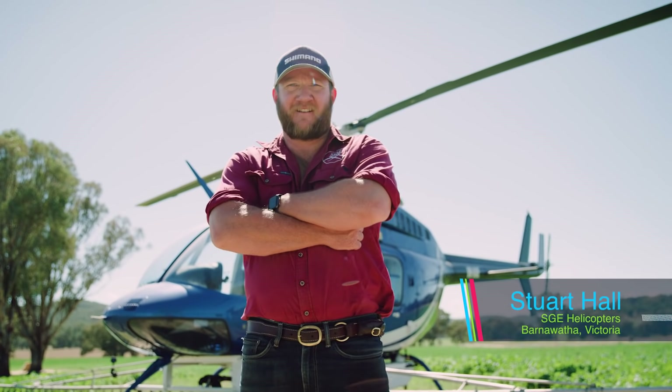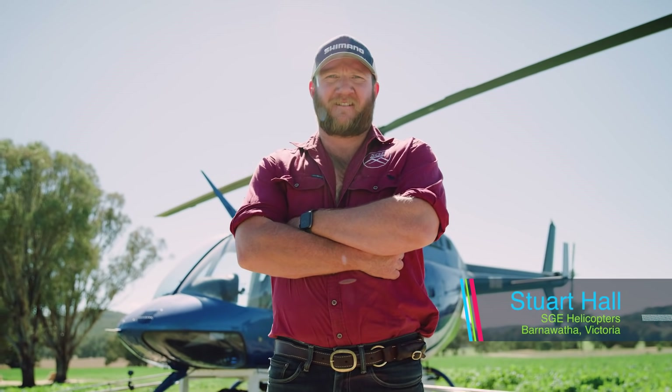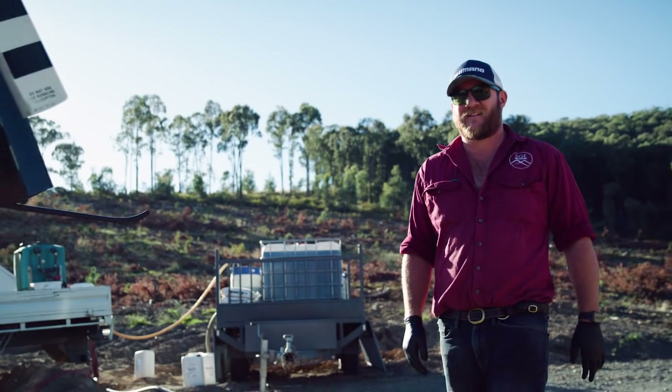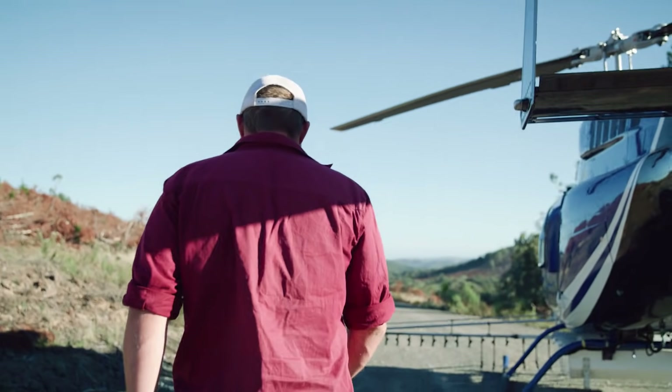We've been using Aviator X Pro for four years now and we're finding 75% of our clients probably use it, mainly on canola. The rain-fast advantage of Aviator X Pro is huge for us as a company — for every hour we're spraying we're covering another hundred hectares, which is good for us as a company and good for the grower.